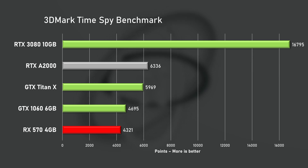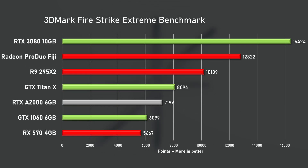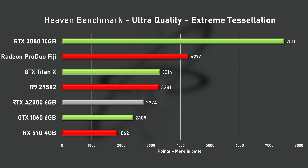In 3DMark Time Spy, the A2000 pushed over 6300 points, beating the Titan X by a small margin. Fire Strike Extreme sees the A2000 at nearly 7200 points, but it's still below the Titan X. In the Heaven benchmark, the A2000 was faster than the GTX 1060 by around 15%, however still slower than the Titan X by around 20%.